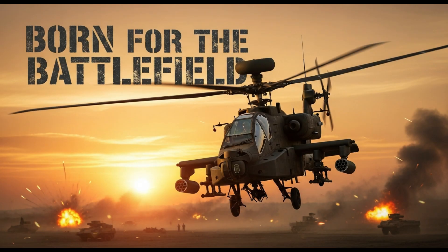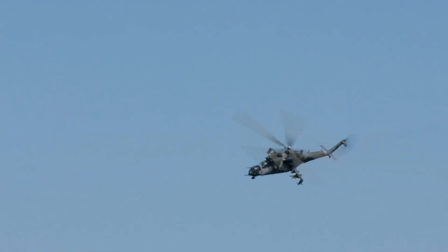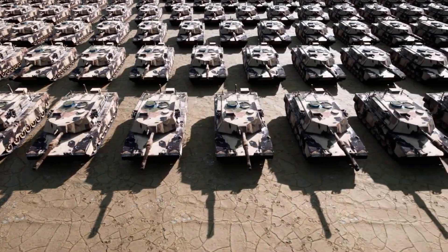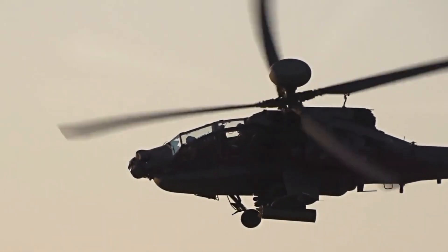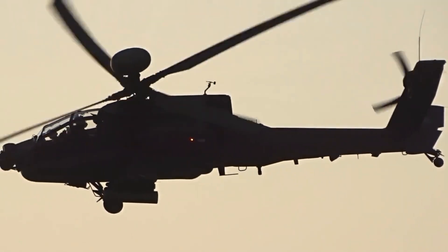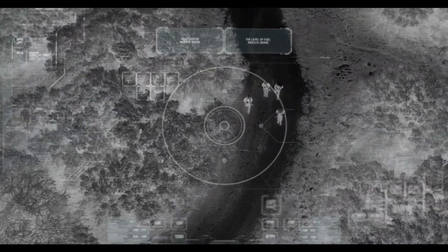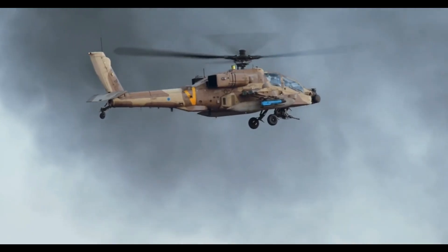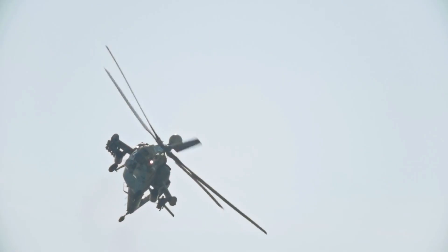The AH-64 Apache was born during the Cold War. The United States Army needed a weapon capable of stopping massive Soviet armored invasions across Europe. The result was a helicopter built around one core mission: destroy enemy armor fast and decisively. Introduced in the 1980s, the Apache was designed to survive in the most hostile environments imaginable — heavy machine gun fire, anti-aircraft artillery, missile-rich battlefields.